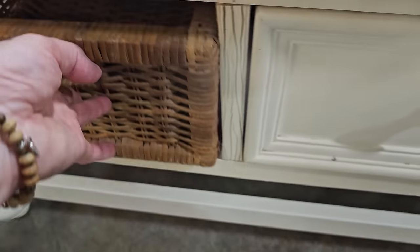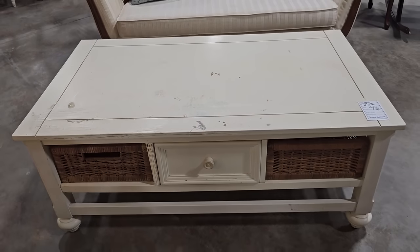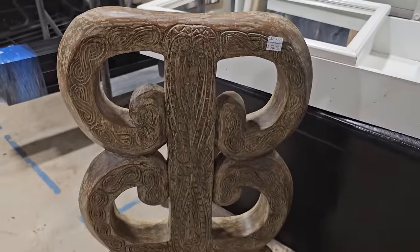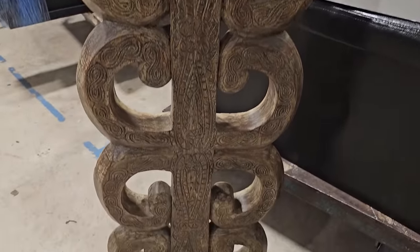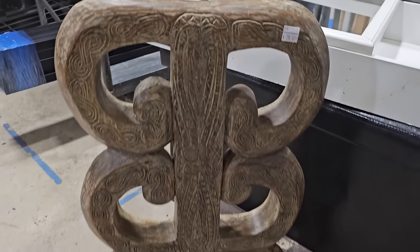I love the baskets. I thought this piece was really interesting — it's only $28. It looks like a Samba wood carving. I don't know if it is or not, but if it is, it's probably worth way more money than $28.